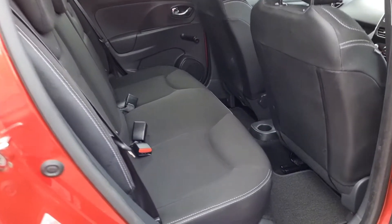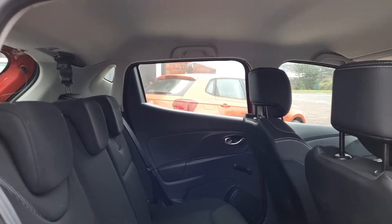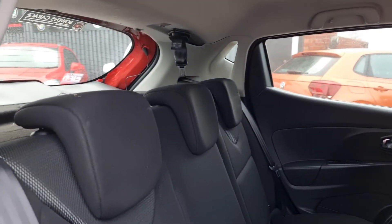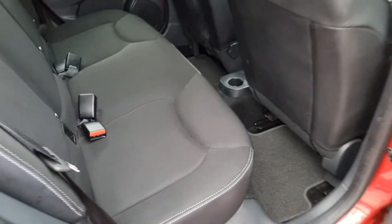Into the rear — again, nice and tidy. It's got its carpet mats that run throughout. Plenty of headroom. Three proper seat belts, three headrests, so you can comfortably fit five. Of course it does have ISOFIX as well for the child seats.